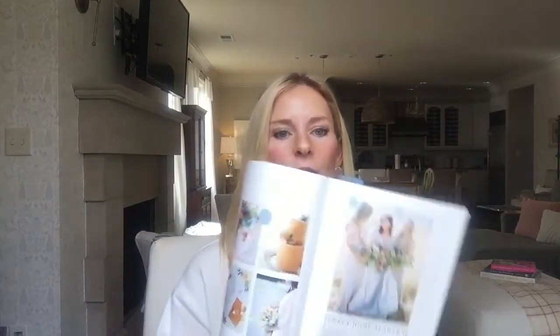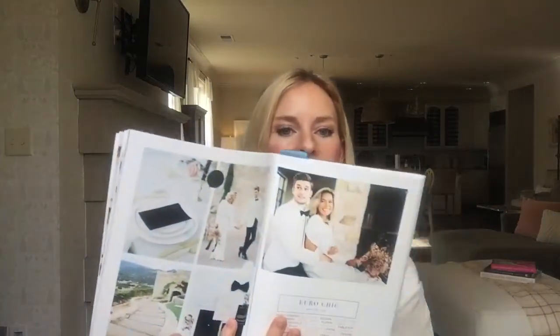I'll tell you briefly about each one. The inspiration part — we have photo shoots in here with some inspirational colors for the season, fashion, and some unique style shoots that may inspire you in your own way. So that's for inspiration.